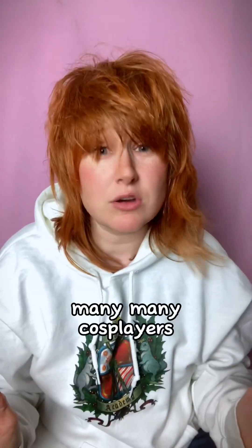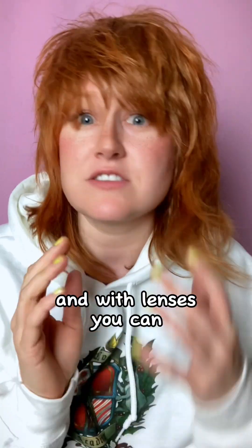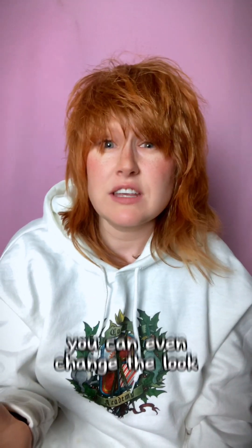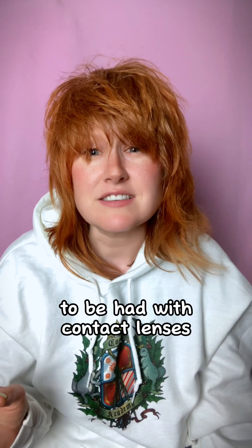Let's talk about contact lenses. Many cosplayers use contact lenses to change their eyes to match characters for cosplay. With lenses you can change the colour of your eyes, the size and the shape of your iris, even your pupil size and shape. With sclera lenses you can even change the look of the white of your eyes. So there's a lot of fun to be had with contact lenses.